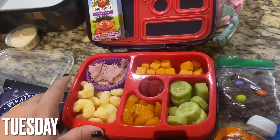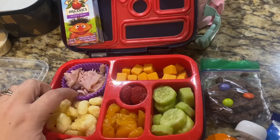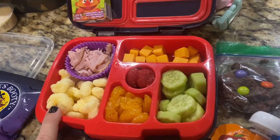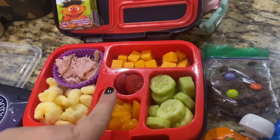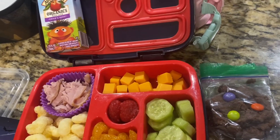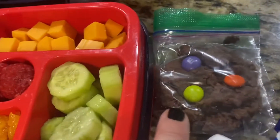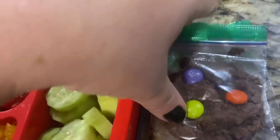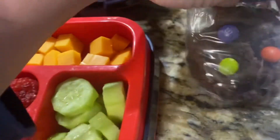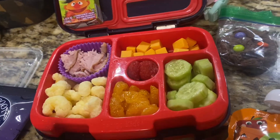Here are our lunches for Tuesday. For my pre-K daughter, she's going to take some honey ham broken into pieces in a little silicone cupcake liner, some cheese cubes, Pirate's Booty, mandarin oranges, raspberries, and cucumbers with a little bit of salt sprinkled on top. She's also got her Ernie's Berry drink. Over the weekend I made some cute little Halloween cookies — brownie mix baked as a cookie with Halloween M&Ms. She loves those, so she's going to be so excited when she sees that.